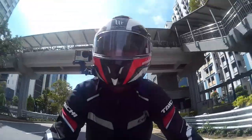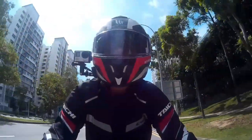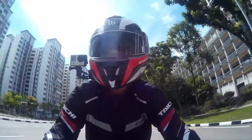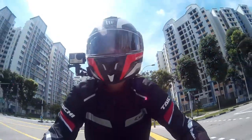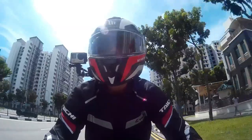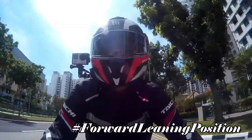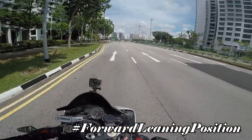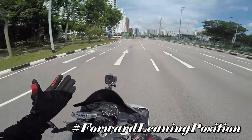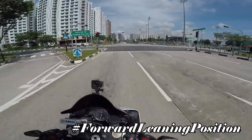The R6 is one of the tallest bikes in the 600cc category with a seat height of 850mm. With a high seat height and a low handlebar position, it makes your riding posture pretty aggressive. After a long period of riding, you'll feel numbness in your fingers, soreness in your palms, and redness on your palms — though you won't see that while I'm wearing gloves.